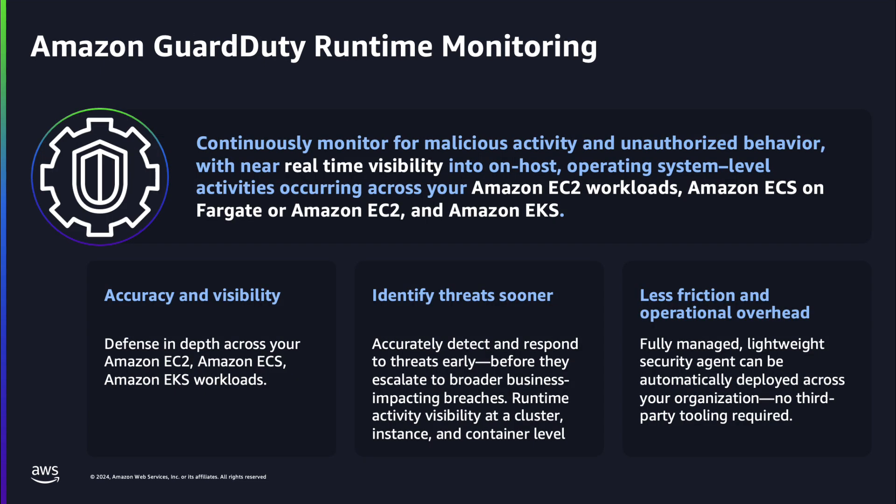Amazon GuardDuty runtime monitoring continuously monitors Amazon EC2, ECS on Fargate, and EKS. AWS streamlined this with automated agent management using lightweight eBPF agents for EKS with add-on deployment options, ECS sidecars, and default SSMs for EC2 instances. This lets customers focus on security without operational overhead.